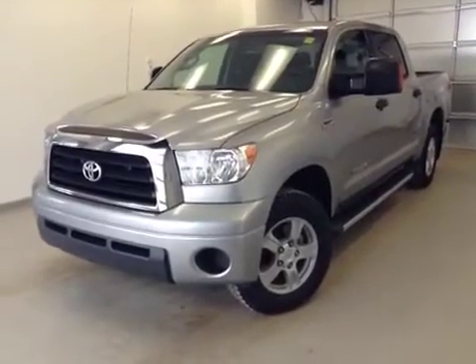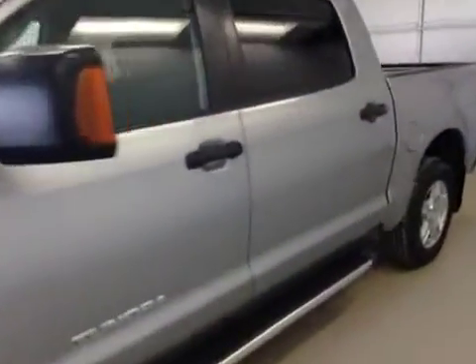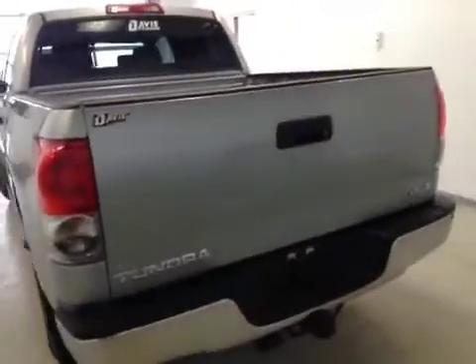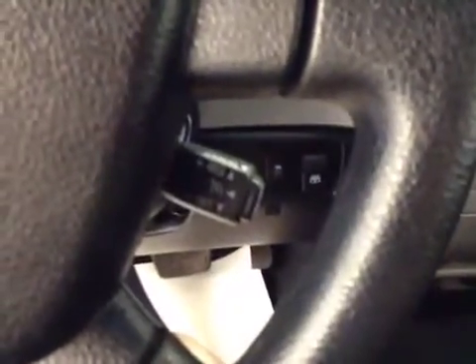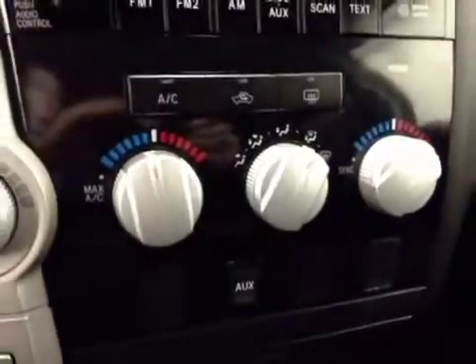This is stock number 123952, a 2009 Toyota Tundra SR5 crew cab 4x4. Exterior color is silver. Interior features include power windows, power locks, power mirrors, traction control, cruise control, AM/FM radio with CD player and auxiliary capabilities, and dual zone climate control.